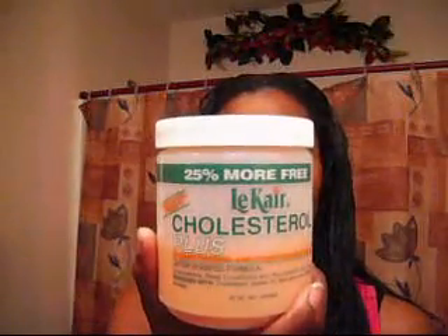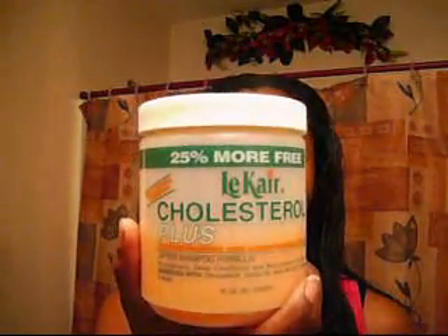I use my cholesterol — my LeeCare Cholesterol Plus. I use this maybe once a month or once every month and a half.